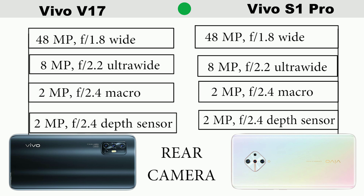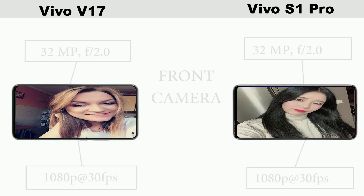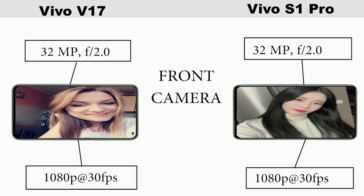So the major difference between these two smartphones is just the design — the rear design and the front design — and also in terms of the chipset: Vivo V17 is more advanced, coming with Snapdragon 675, while S1 Pro comes with Snapdragon 665.